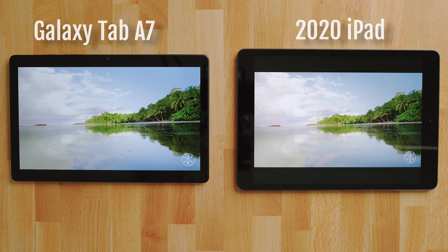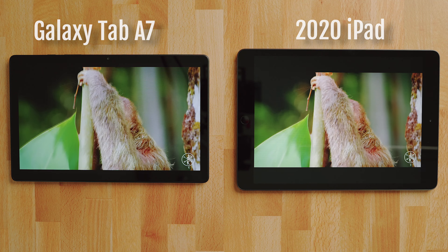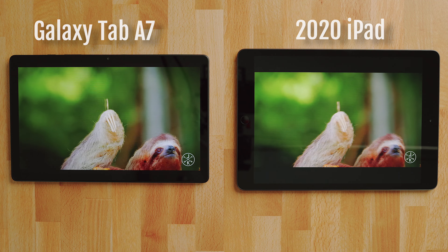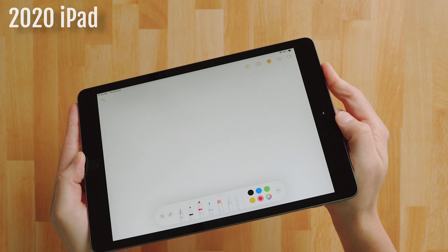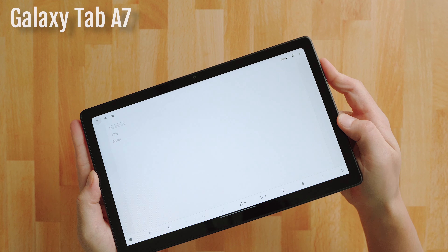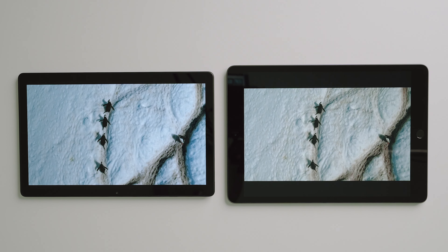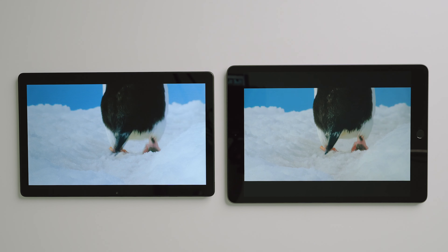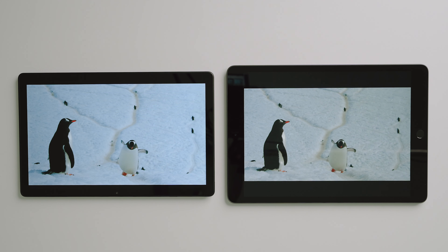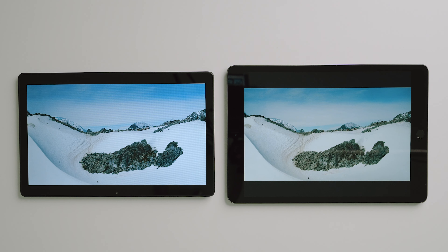The A7 has a bit more vibrancy while also getting brighter. Thanks to the extra brightness, it also has a little bit more dynamic range in the shadows versus the iPad. The best way to see this is if you get a chance to watch Our Planet on both tablets side by side — you'll notice more information in the darkest areas on the A7. Both tablets have pretty good viewing angles, and color shift is present on both but isn't a deal breaker. The iPad looks like it has a teal and orange look applied while watching certain things, and the A7 appeared to be much bluer than it should have been. If I had to guess which has the most accurate panel, I would probably go with the A7.